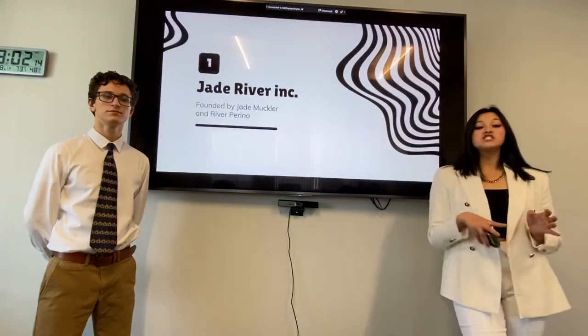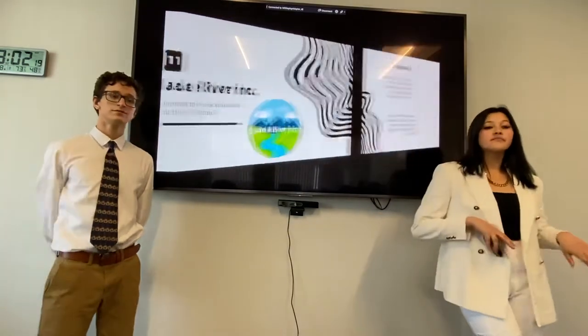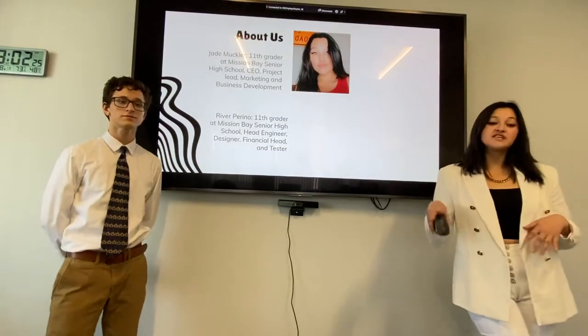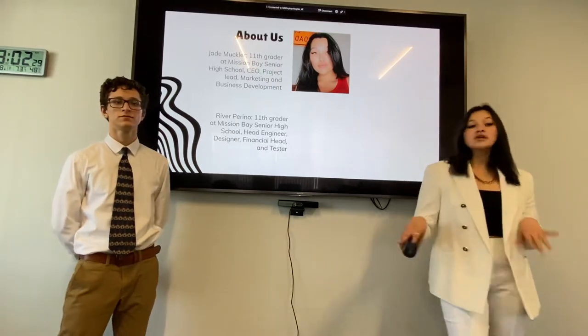Bjornbox was created by Jade River Incorporated, founded by myself, Jade Muckler, and my partner here, River Perino. My name is Jade Muckler. I am a junior at Mission Bay High School here in sunny Southern California, and I'm the CEO, the project lead, the marketing and business development.